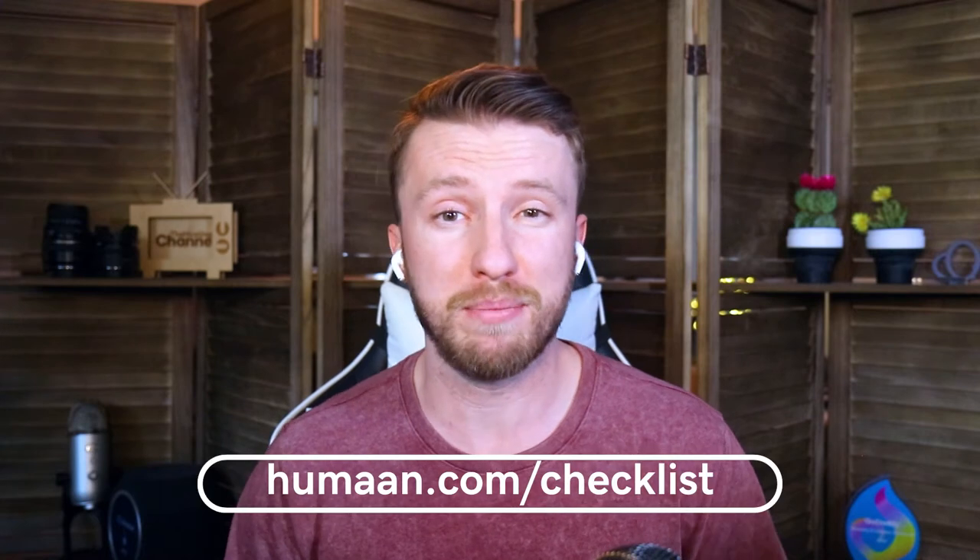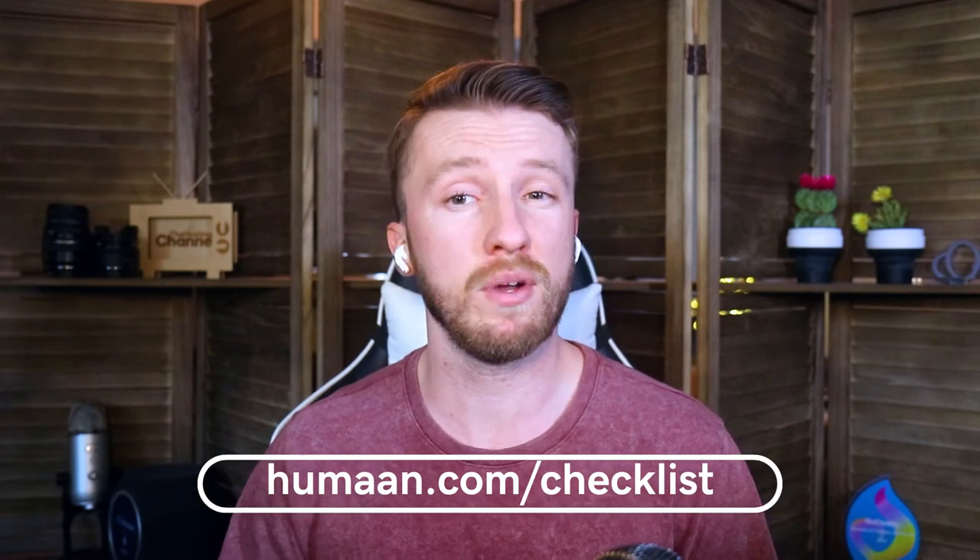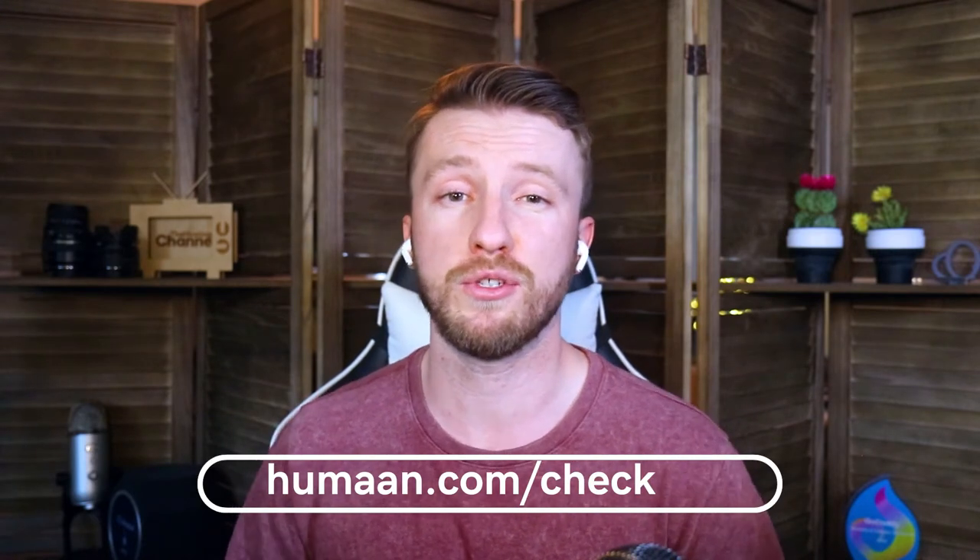However, it can also be a very stressful time. How do you know that you haven't forgotten something important, or a task that might cause problems down the line? And that's why I use the checklist from Human for every build that I do for my clients. And if you want to see and use the full checklist, you can go to human.com/checklist.